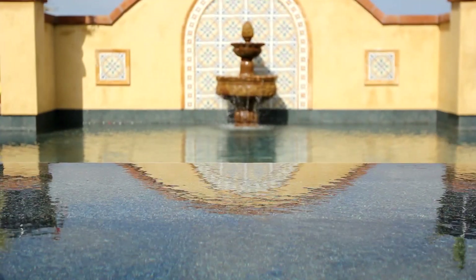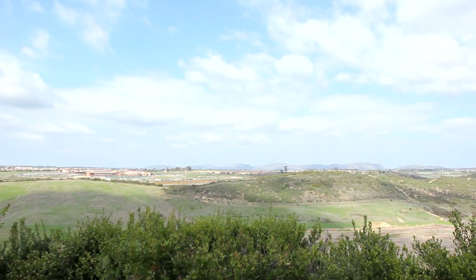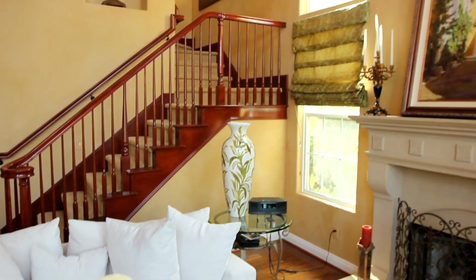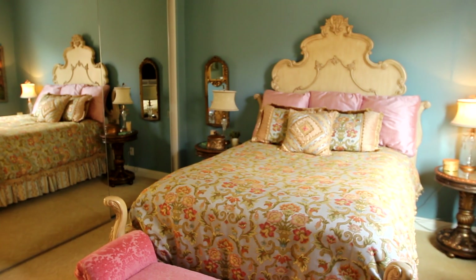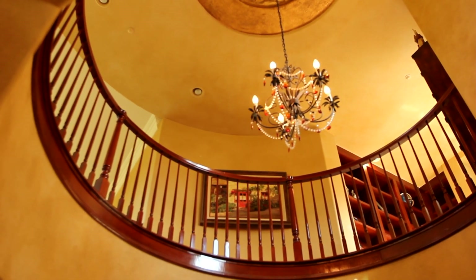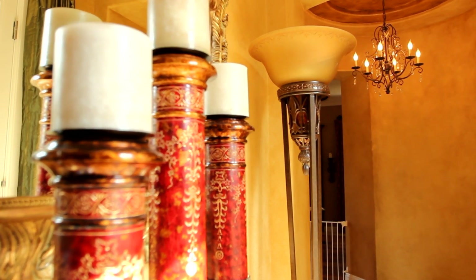This beautifully appointed home, built by Barrett Construction, sits high up on Del Mar Mesa with sprawling views and the elegance of California coastal living. It offers four bedrooms — one of which is on the main level — an enclosed loft, three and a half baths, and over 4,200 square feet.